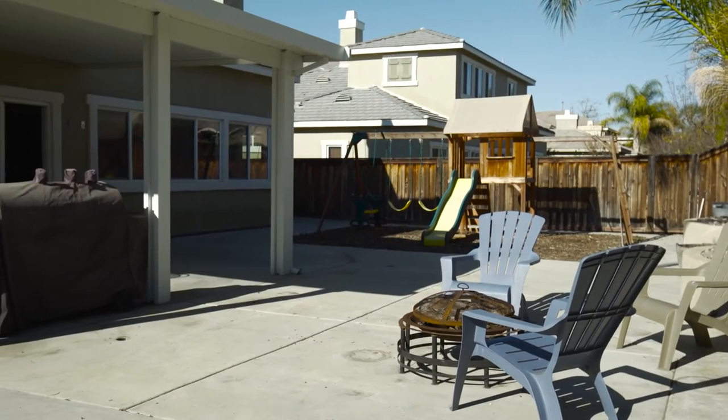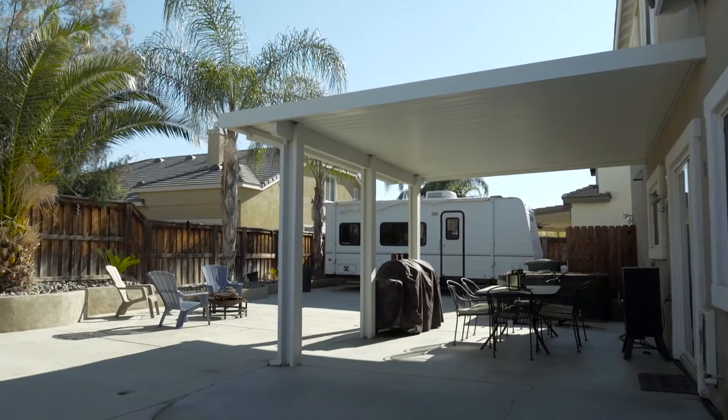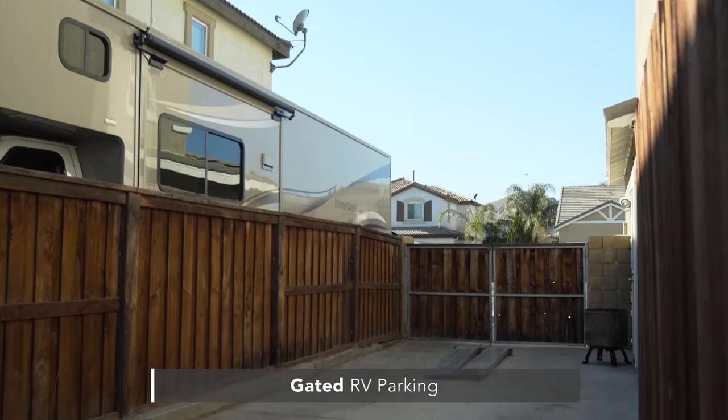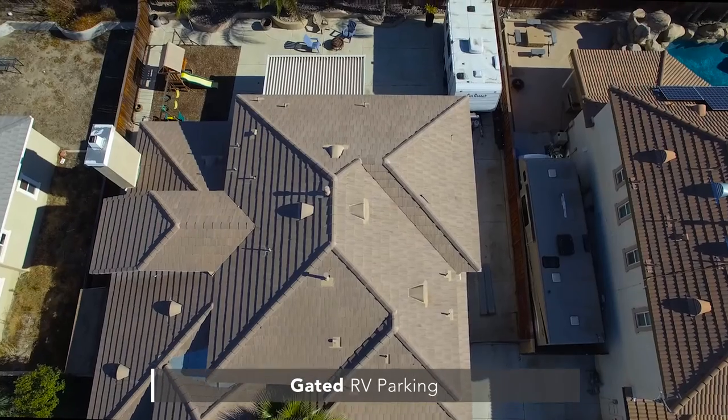Out back you will find your setup to entertain, with a nice hardscape area with a covered patio for the adults and a nice play area for the kids. Don't forget the gated RV parking with plenty of room for all of your toys.